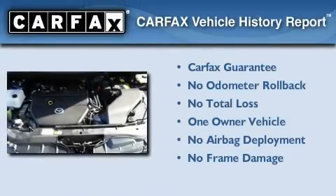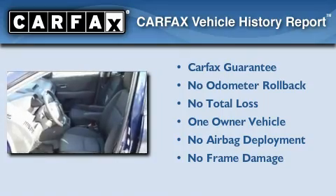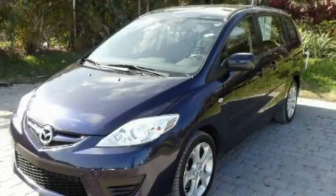This Mazda has had only one owner and it qualifies for the Carfax buyback guarantee. This automobile won't last long at this price. Call and arrange a test drive now.